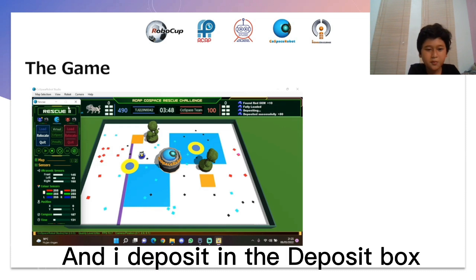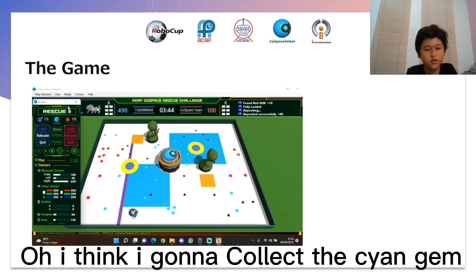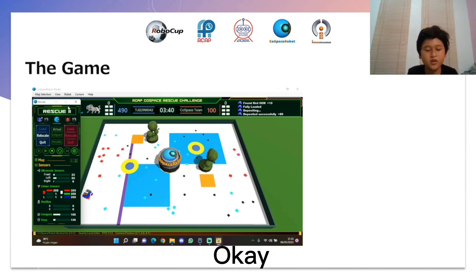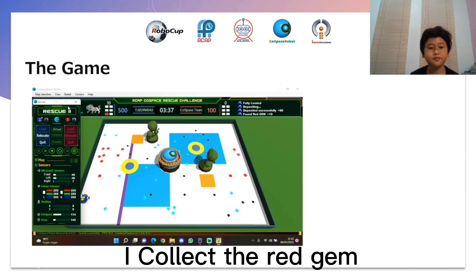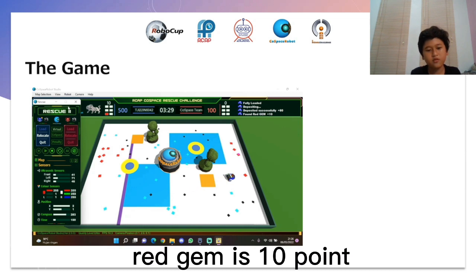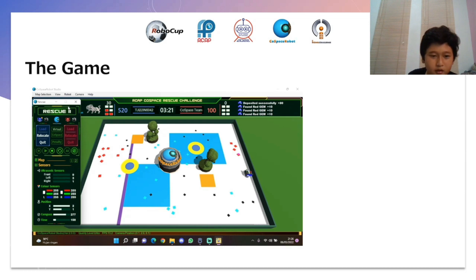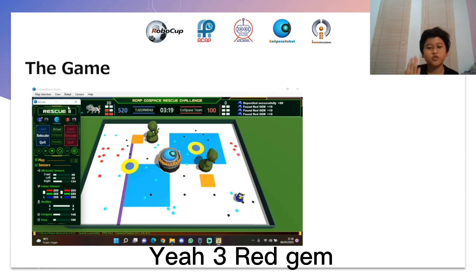And deposit in the Tempocit box. I collect the cyan gem and red gem. We find that the red gem is 10 points. Okay, I get a red gem — are you kidding me? Three red gems.